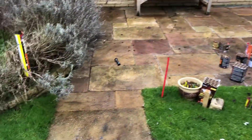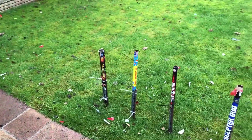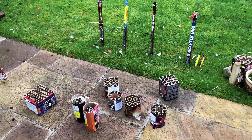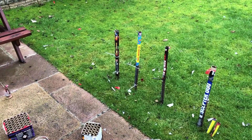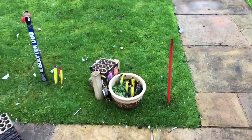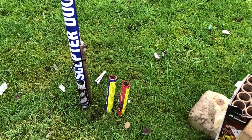Happy new year everyone, just going to quickly go over what I fired last night. Most of these fireworks here are imports, see marked, and they were all really amazing, really good quality. Even the little bright star shot tubes are really good, the evolution shot tubes.